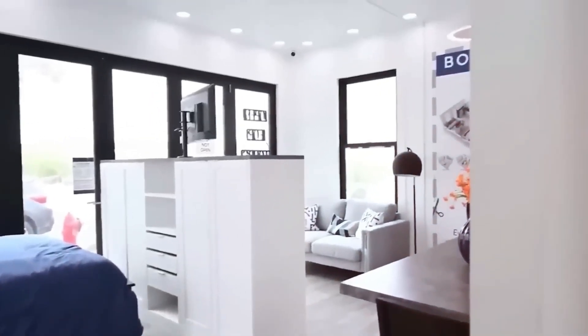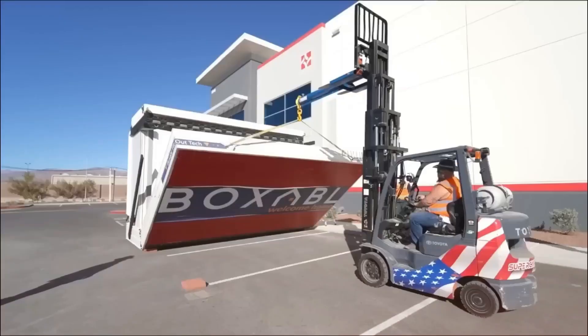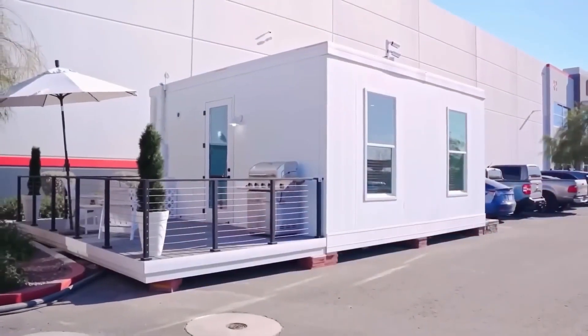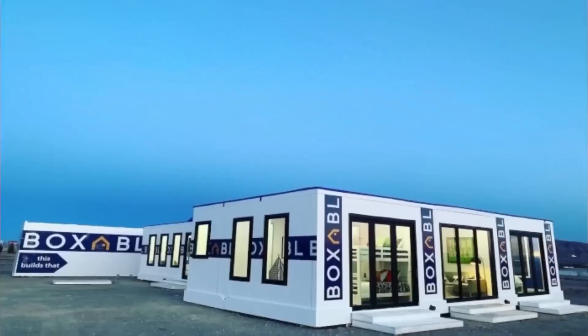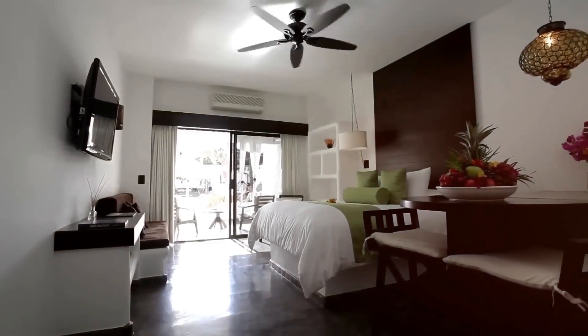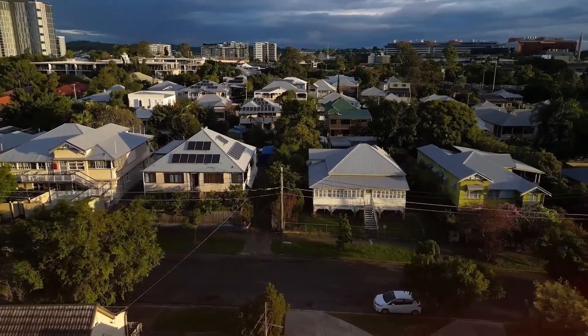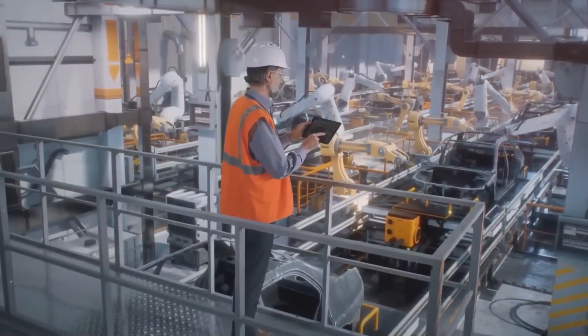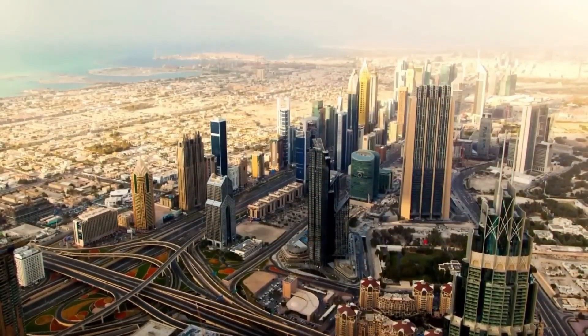Unlike traditional houses, this one is easy to relocate, making it a flexible option for those who prefer an off-grid lifestyle or want to explore different locations without the burden of long-term real estate investments. Tesla's tiny house isn't just another addition to the company's product lineup — it represents a major step toward a future where homes are smarter, more affordable, and powered by clean energy, potentially marking the beginning of a housing revolution.